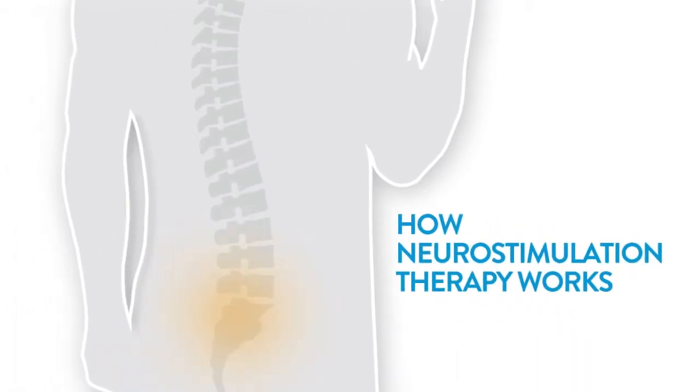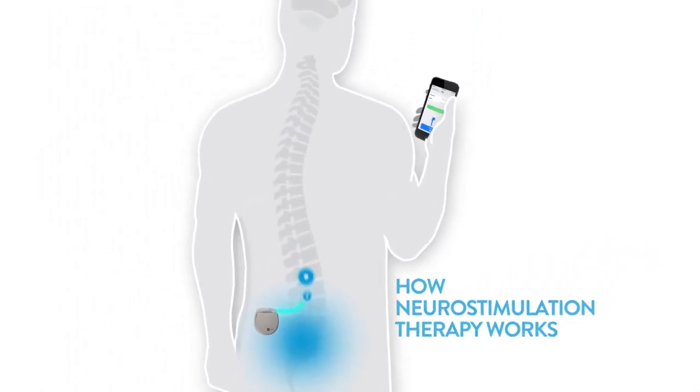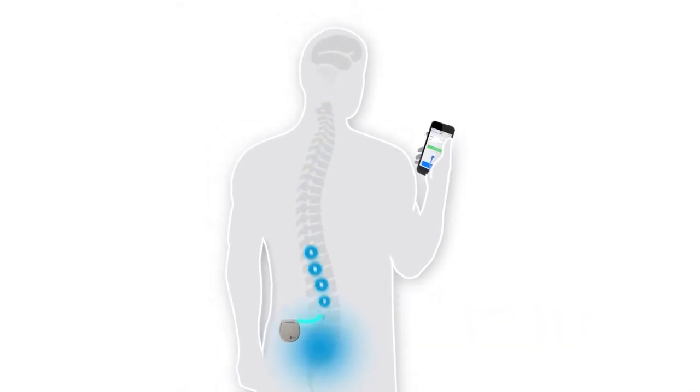Burst DR Stimulation is a therapy that works to reduce pain by altering pain signals as they travel to the brain. With this therapy, a small generator, similar to a cardiac pacemaker, sends pulses through thin wires, called leads, to nerves along the spinal cord. The pulses modify the pain signals as they travel to different parts of the brain, changing the way your body perceives the pain.